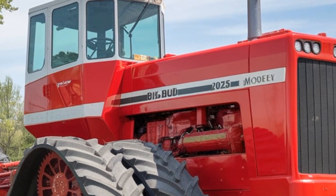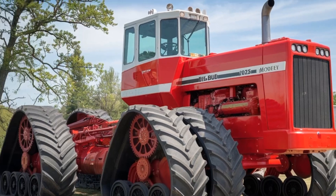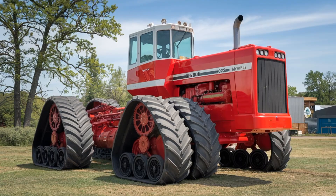In the end, the 2025 Big Bud 747 isn't just the biggest tractor — it's a true powerhouse of modern farming technology. If you're serious about high-efficiency, large-scale farming, this is a machine worth considering. Thanks for tuning in to our review of the world's biggest tractor, the Big Bud 747 2025.